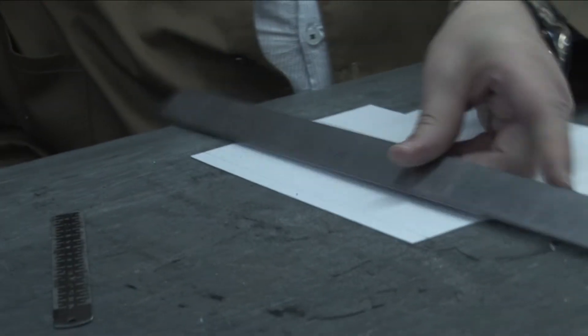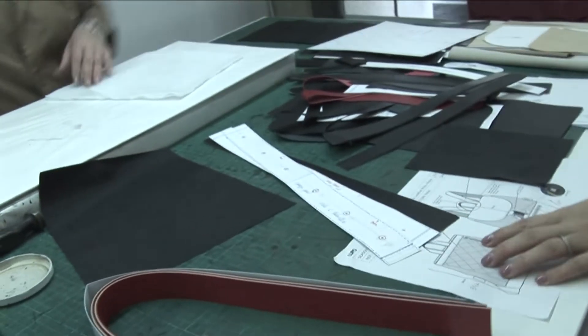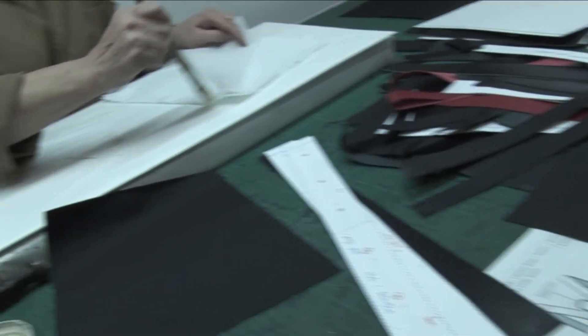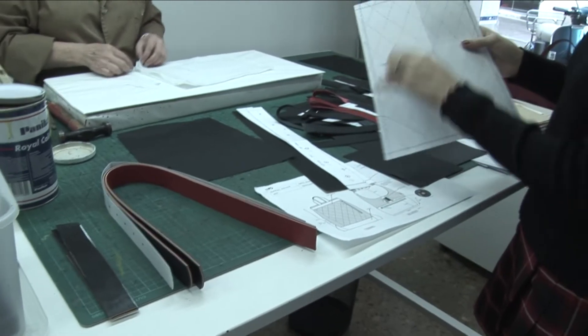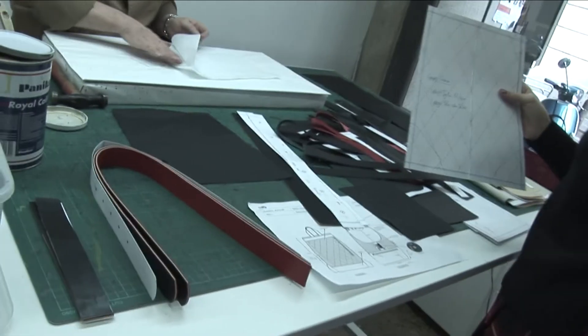Nosotros invitamos a nuestros clientes a que vengan a nuestro taller, lo conozcan, hablen con los artesanos, vean las pieles, conozcan todo el proceso, vean cómo se hacen los primeros prototipos.